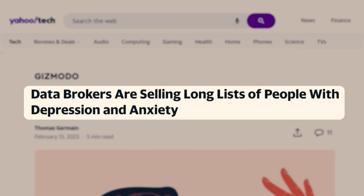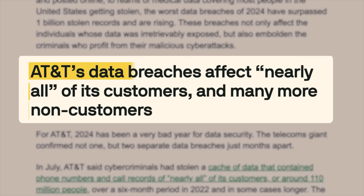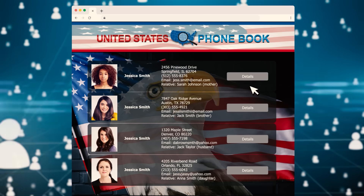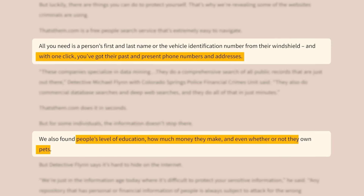Some even compile lists with dystopian names like 'rural and barely making it.' Your data is probably already available to be purchased or stolen in a data breach. It's even worse in the U.S., where search sites publish detailed profiles online, making it easy for scammers, employers, or anyone else to find out more about you than you'd like.